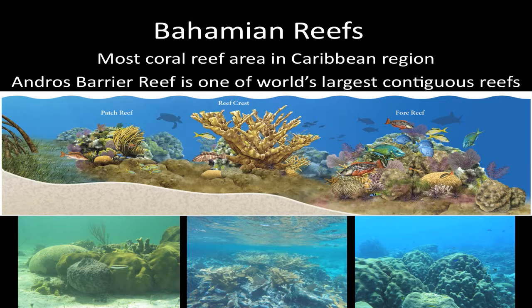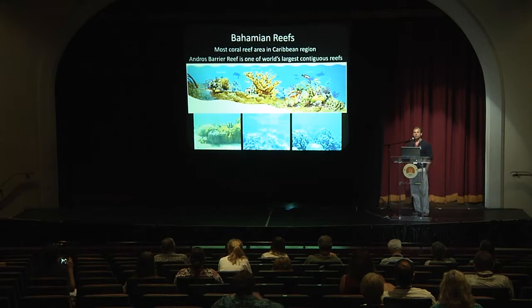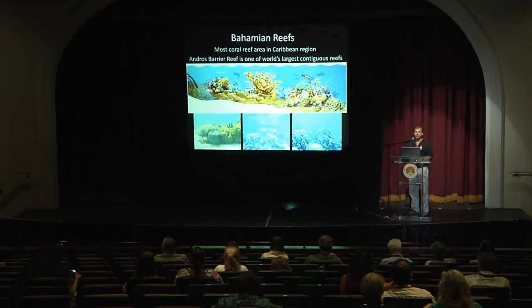I just want to go over why we really care about reefs in the Bahamas. There are obvious reasons — in terms of biodiversity, they have the greatest biodiversity of ecosystems in the Bahamas, and also their importance for ecologically and economically important species. Some facts that many of you might not know: the Bahamas has the most coral reef area of any nation in the Caribbean region, and the Andros Barrier Reef, an area featured heavily in this study, is one of the world's largest contiguous reef systems. The Bahamas really is a coral reef nation.